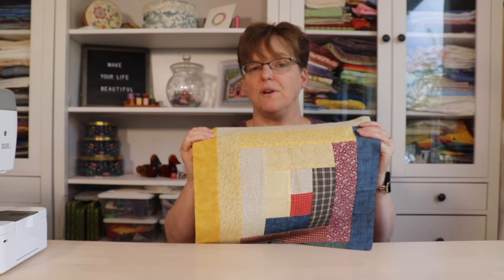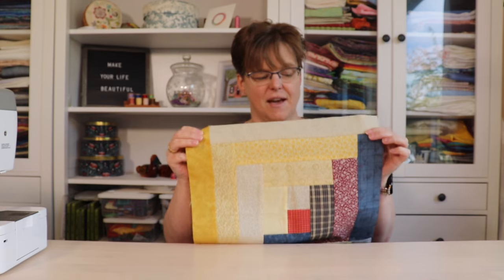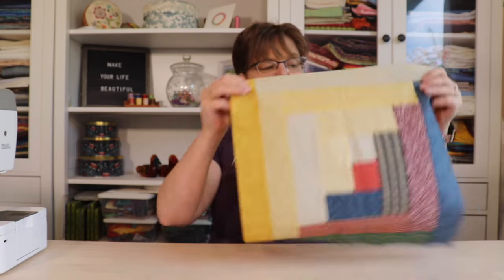A lot of people would call it a quilt, but technically it isn't yet a quilt because it's not finished. A quilt refers to something that has two layers of fabric and often batting in between, and then those layers are held together in some way, usually with stitching or some kind of tying.